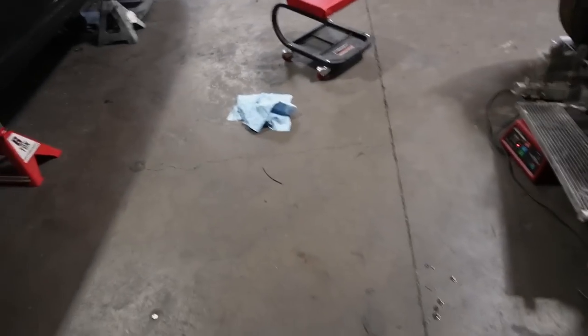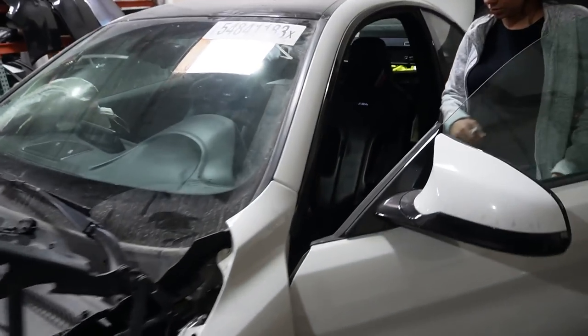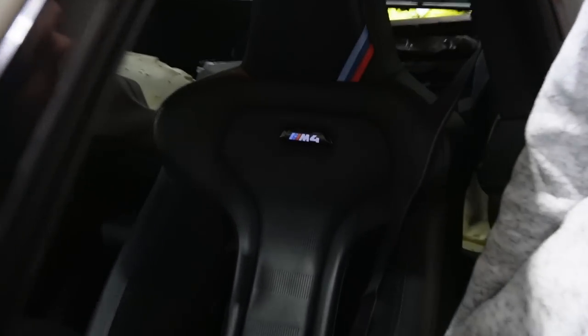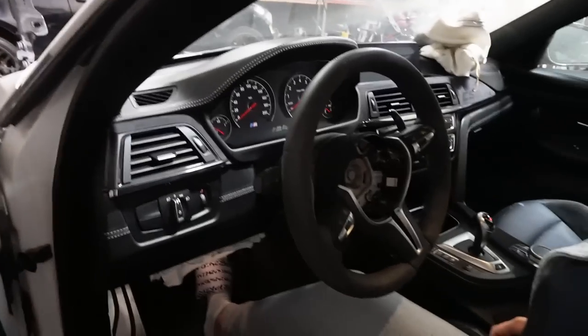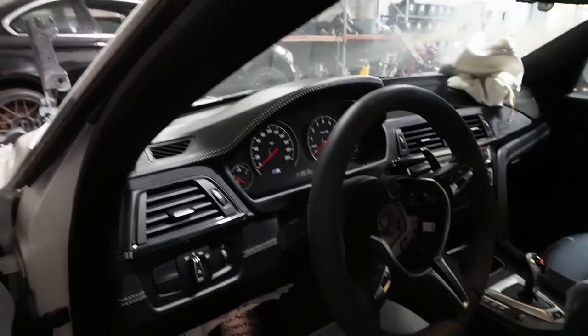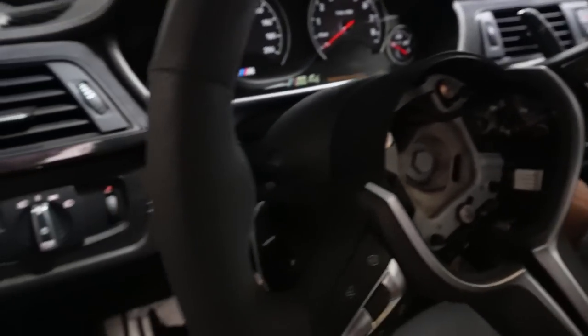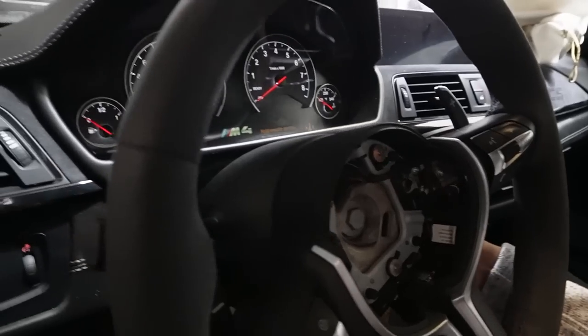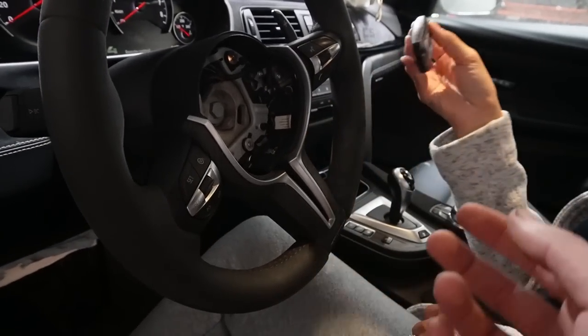Let me go ahead and clean up so my OCD-ness doesn't bother me, and then let's give it its first crank. Everything's kind of cleaned up and out of the way. I kept a couple things around me just in case anything starts gushing out. Oh — look at that, M4! The lights are working, the lights on the dash are coming up and say M4, which is pretty sick. This CS is absolutely gorgeous. So I'm going to go ahead and see — put the key next to the thing — the battery's super dead on that key fob. And that's not even the right key.